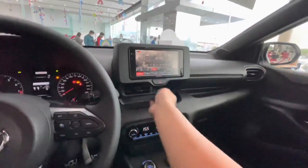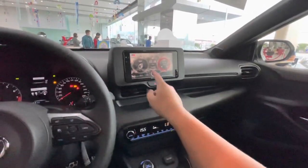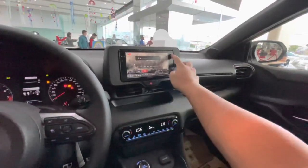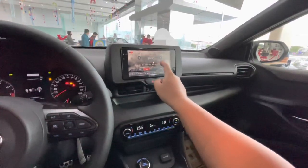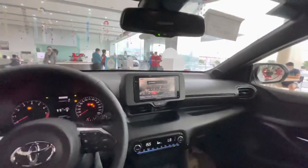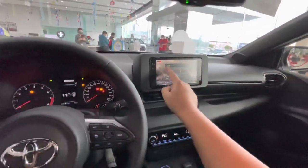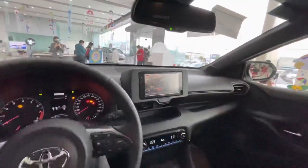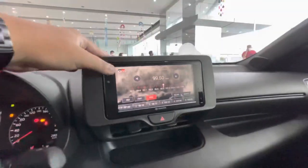The head unit is a digital display — it's quite small but works great. You have tweeter speakers right on the A-pillars, which gives you a surround sound system.